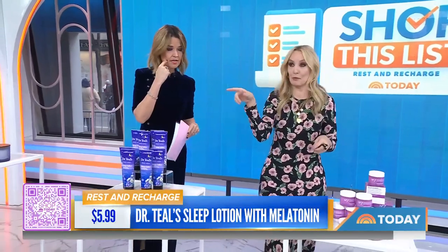It's got melatonin and essential oils like lavender and chamomile, so this will help give you a little better night's sleep as well. And it's $5.99 for a tube — really affordable, and that's a lot of sleep lotion.